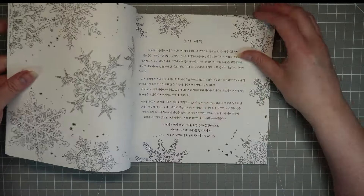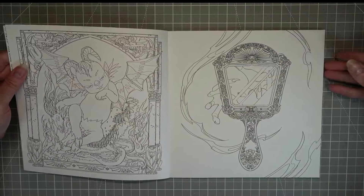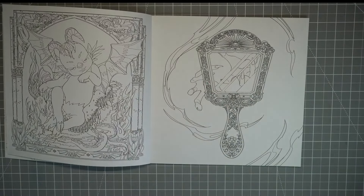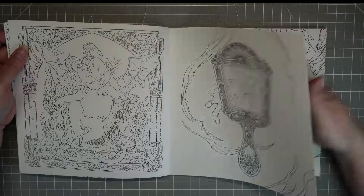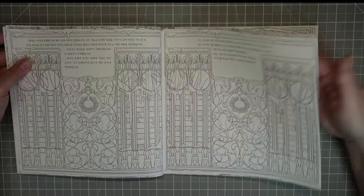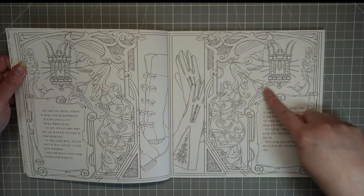My initial impressions having had a look through: this is quite a tough book to color. There are some beautiful pages but it is not easy — look at the little details just in that mirror frame. It's pretty but it's going to be hard to get into some of these little areas. There are some pages I really like and then a good chunk I'm like, 'I'm never going to color that' — that shattered page is not getting done.